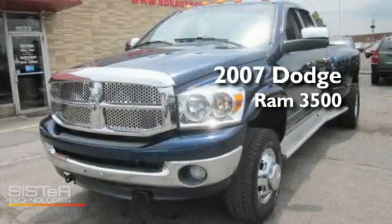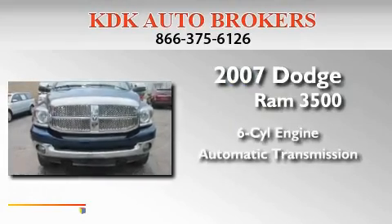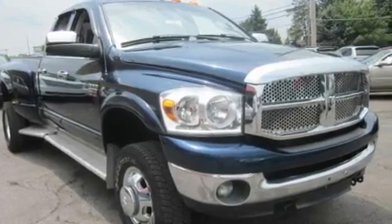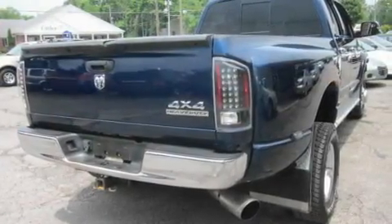This is a 2007 Dodge Ram 3500. It has a six-cylinder engine, an automatic transmission, and four-wheel drive. Its top features include a CD player, a turbocharger, an anti-lock braking system, a passenger side airbag, and an anti-theft protection system.